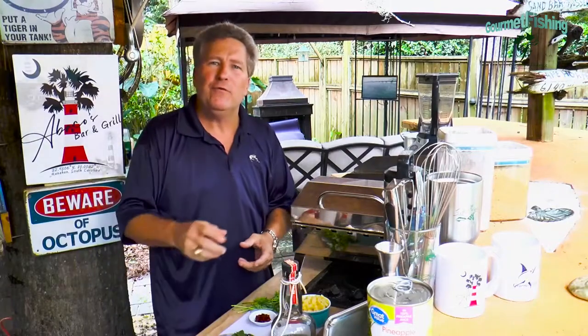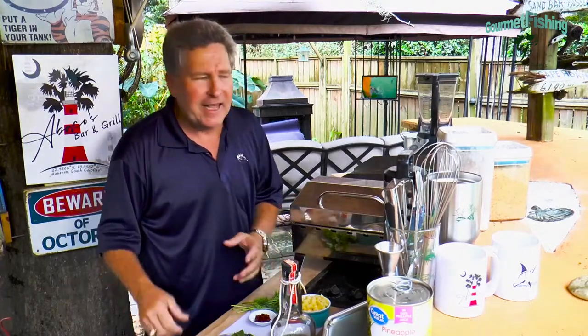Well, we had a great trip down there to the Broad River in Beaufort. We only caught one fish, but hey, that's just the way it goes. That's why you call it fishing, not catching.